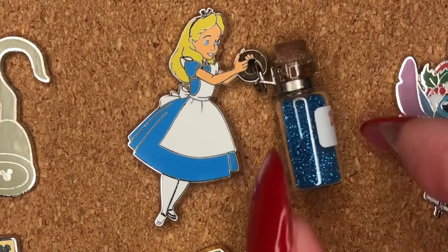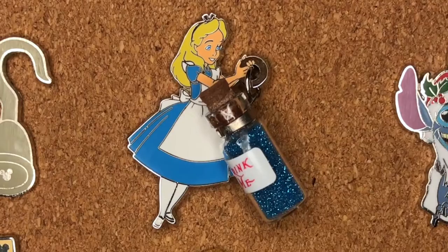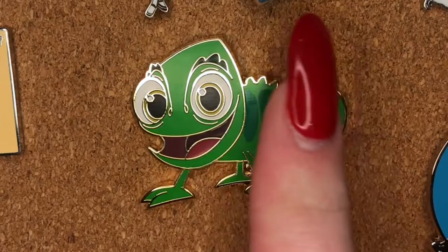He picked out this Alice in Wonderland pin — pretty cute, she's holding a bottle that says 'Drink Me.' He had just recently watched Alice in Wonderland before our trip so it was fresh on his mind. There's also this Pascal pin — I don't know where his love of Pascal erupted from, but it's here in great force.